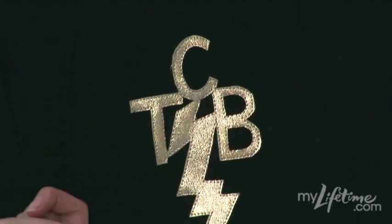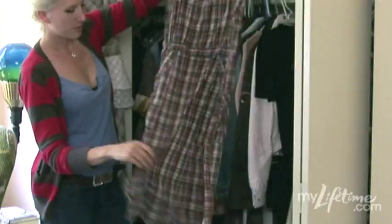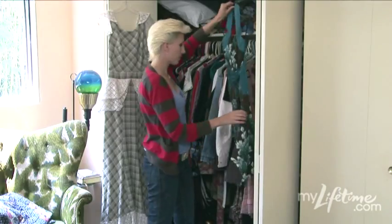A jacket that I made long ago — it's kind of smelly and old, but love it. Moto jackets — just got this one, it's baby pink, right there.